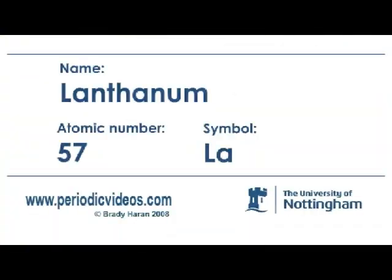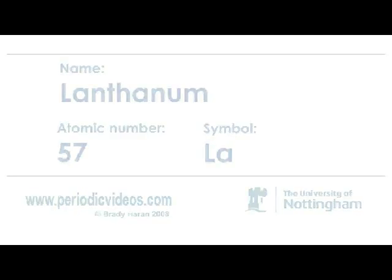Lanthanum is the first element in the series called the rare earths. They're not terribly rare, but nevertheless they're called rare earths, and they all have rather similar names.